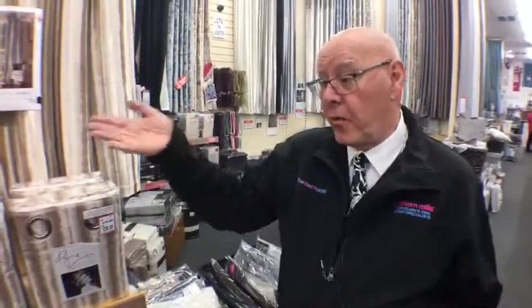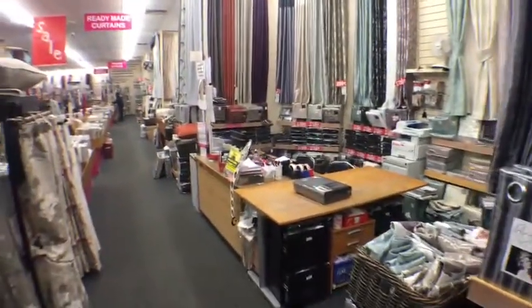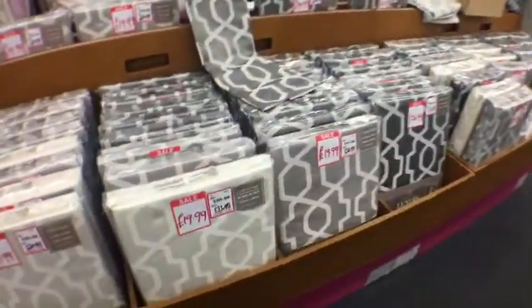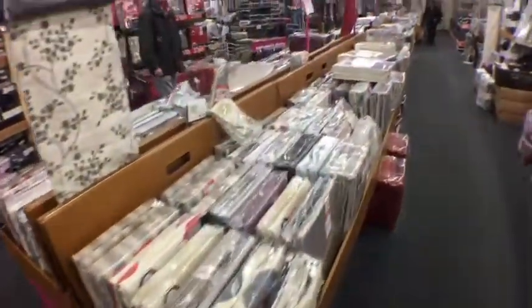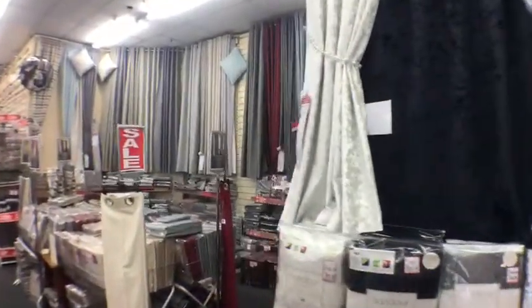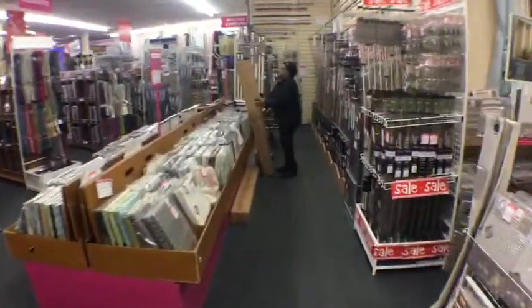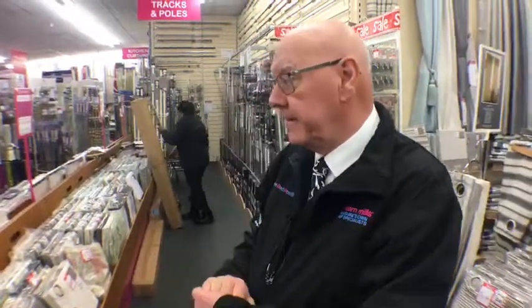They offer a shortening service on curtains, and will join two pairs together if you've got an extra-wide window. All at less than half price — please don't think there's anything wrong because it's cheap. What they are is end-of-range products bought from manufacturers. There's also a massive range of poles to hang your curtains, from crystal ones right through to varying colours — something for everybody.